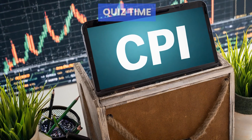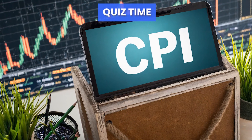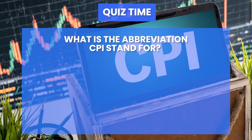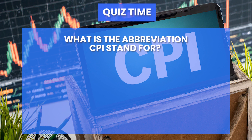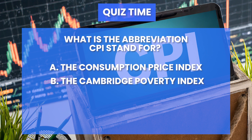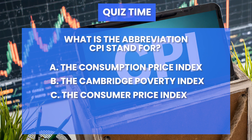It's quiz time. Answer this question correctly and you may receive a free month's access to the How to Trade trading room. What does the abbreviation CPI stand for? Is it A, the Consumption Price Index, B, the Cambridge Poverty Index, or C, the Consumer Price Index? Post your answers below and best of luck.